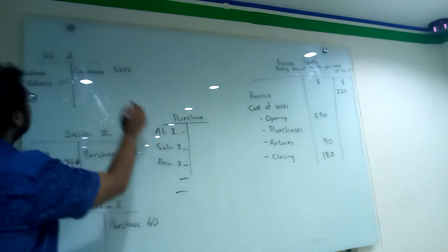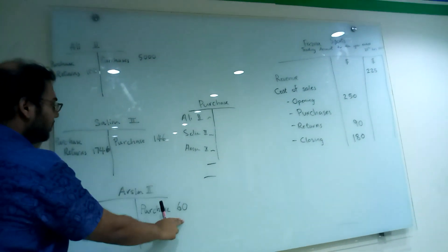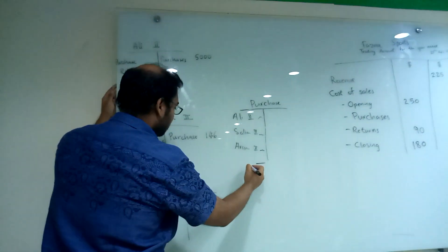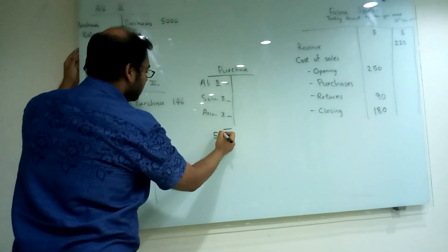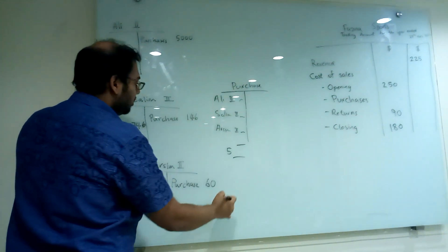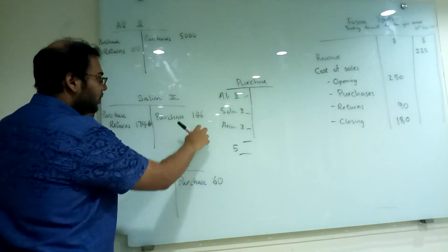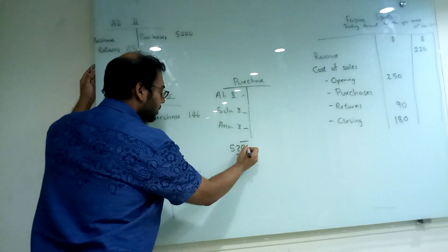And this total is? 5000 plus 146 plus 60. How much? 5206. 5206 plus 146. Yeah, 5206.